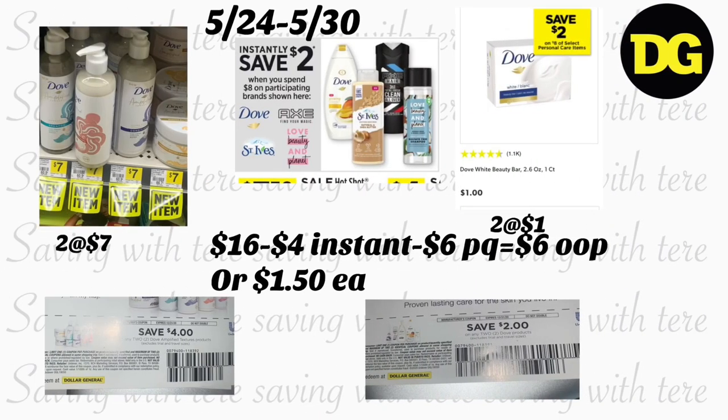Next deal is only if you have the paper coupons from the Dollar General beauty bag from a few weeks ago — I shared how to get that bag on my YouTube channel. For this deal, grab two Dove products, which are the newest items. Regular price $7 each. We got a $4 off two digital coupon, plus they are on an instant savings of $2 when you spend $8. It's a better deal if you get your total to $16, so you save $4 instantly instead of $2.